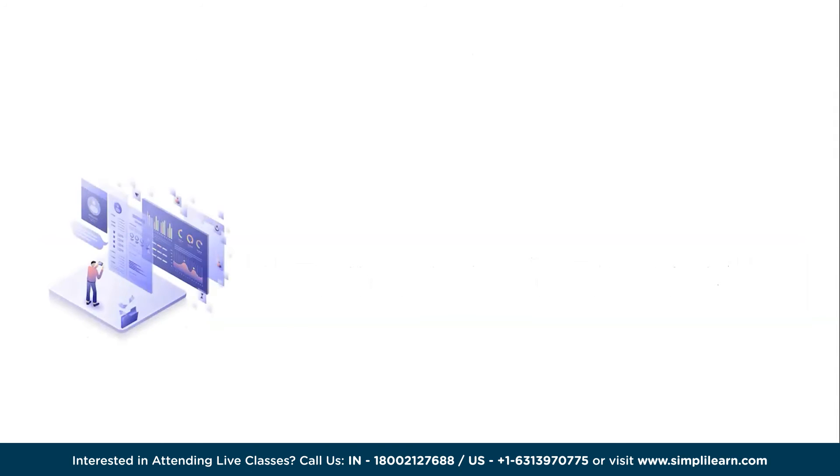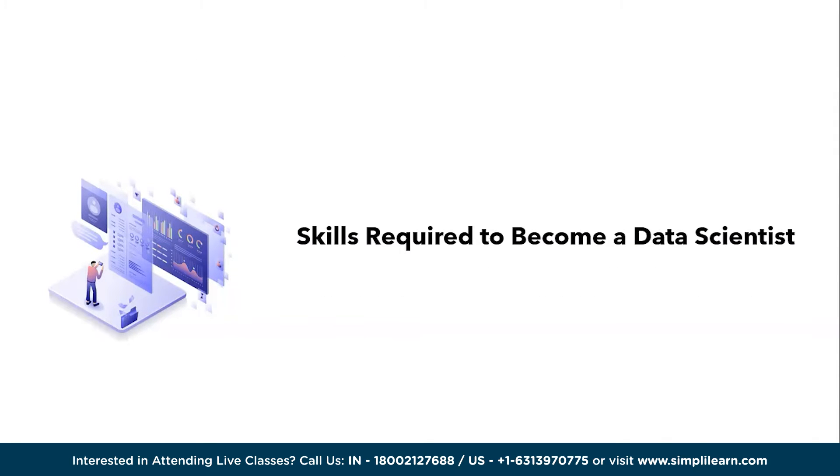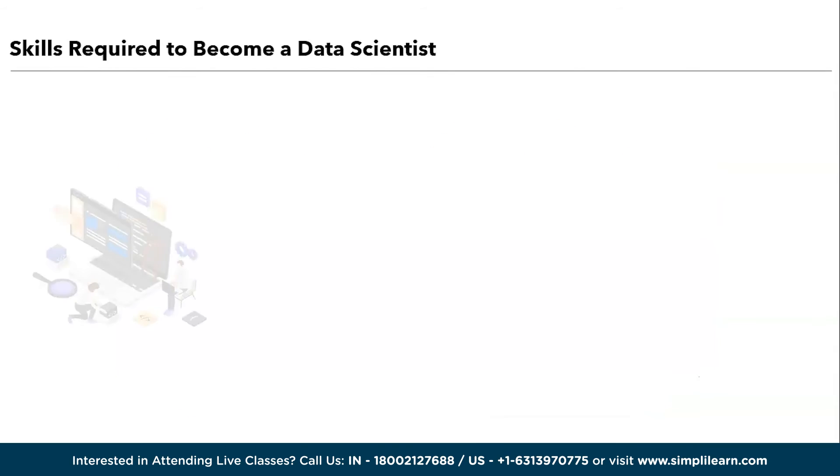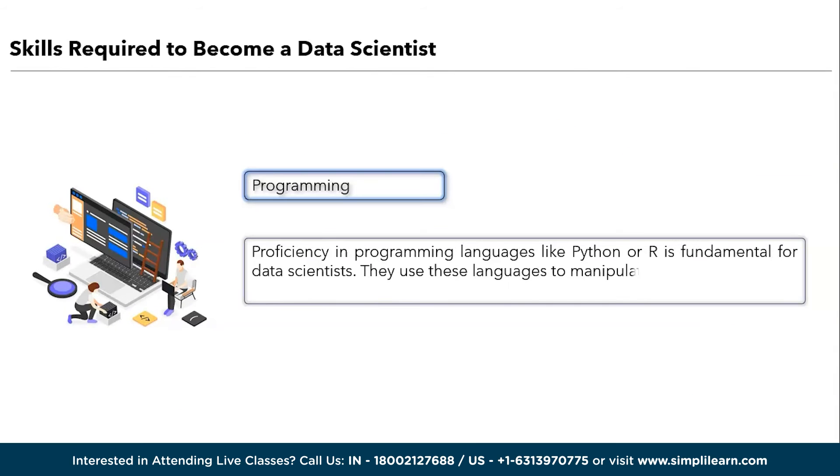We will discuss the important skills required to become a data scientist. We have programming, statistics, machine learning and data manipulation, data visualization, and domain knowledge. A strong proficiency in programming languages like Python or R is fundamental for data scientists. They use these languages to manipulate data, build machine learning models, and develop data analysis scripts.